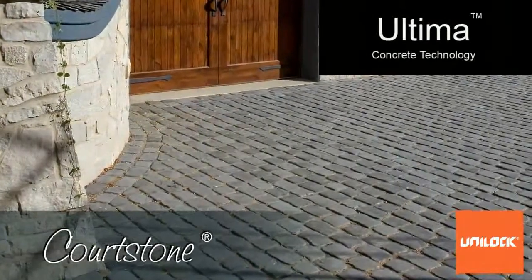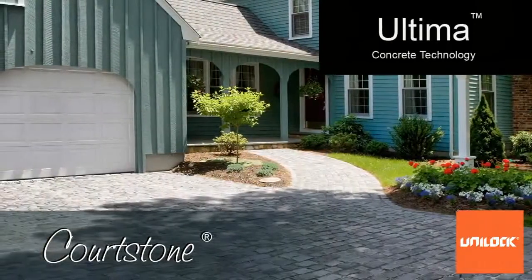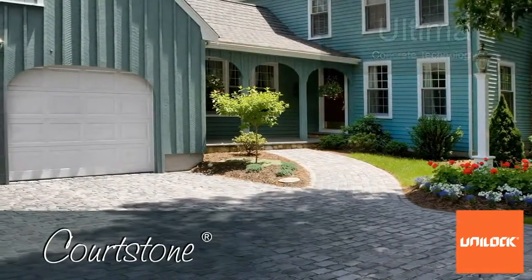What this means for you is that your patio, driveway, or walkway will structurally and aesthetically outlast any other concrete paver on the market.